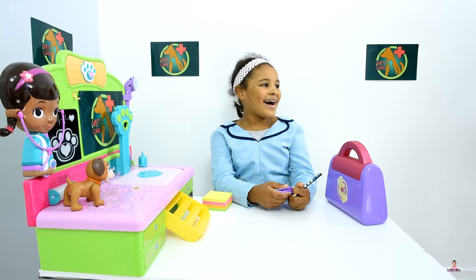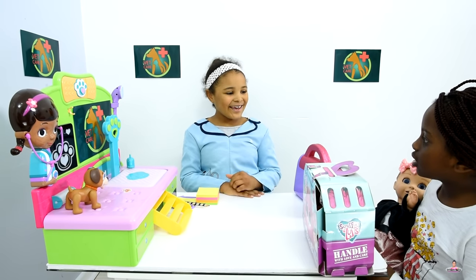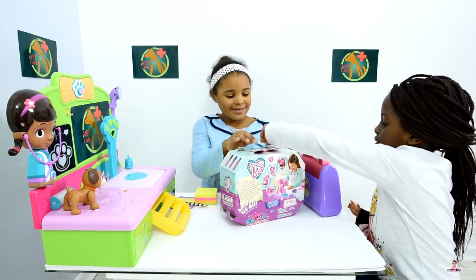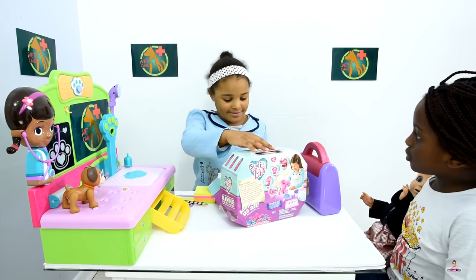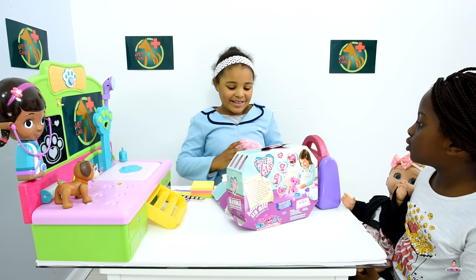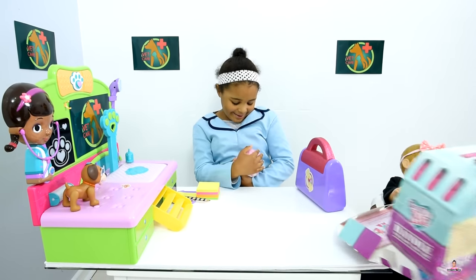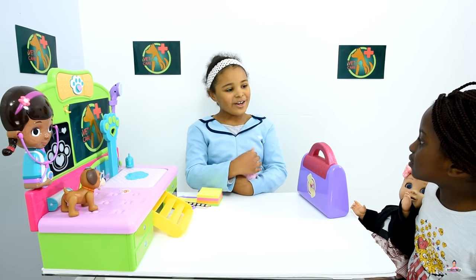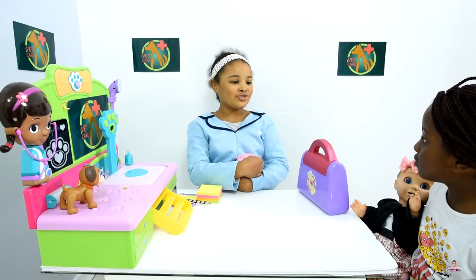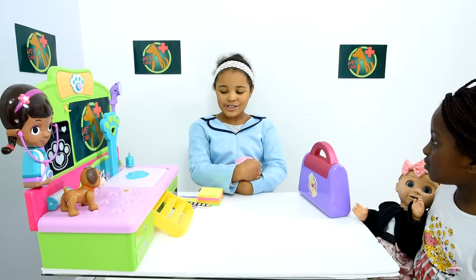I just got this new pet and it doesn't look happy. Can I see it? It's inside of this box. Oh, it's a Scruff-a-Luv! Somebody brought me one today but it's a different one. They're pretty cute. I'll have to wash it and then dry it with a hair dryer, and then after I'll brush it.